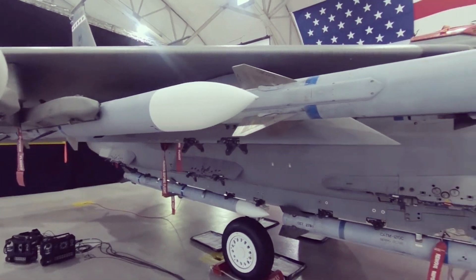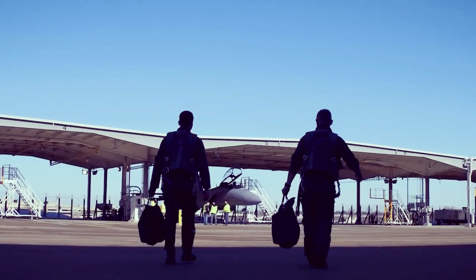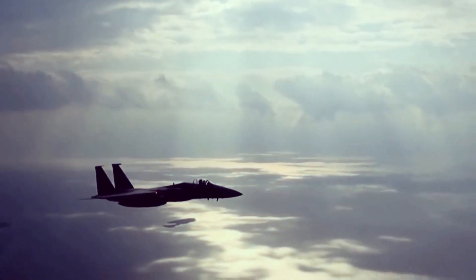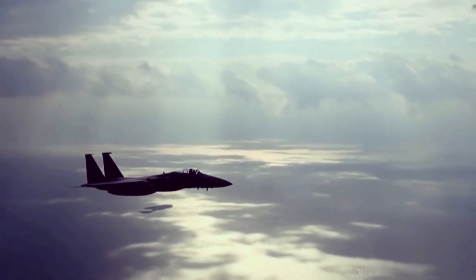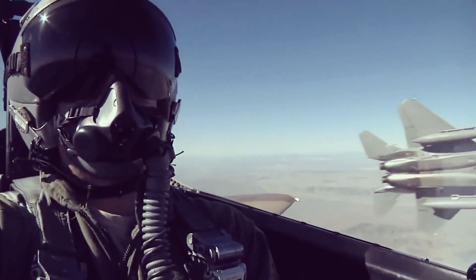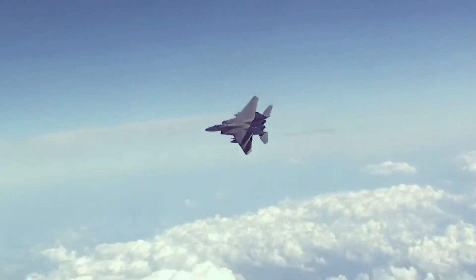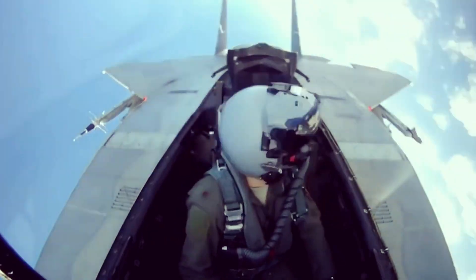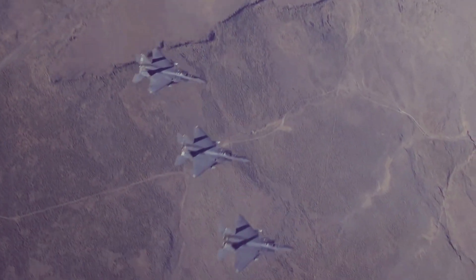"Everything went perfectly, providing us with the data proving the EX could easily employ three JASSMs in combat," the spokesperson said, clarifying that only one JASSM was actually shot. The JASSM shot was executed concurrently with the 53rd Wing's Weapons System Evaluation Program (WSEP), which required a collaborative effort between the 83rd and 86th Fighter Weapons Squadrons.